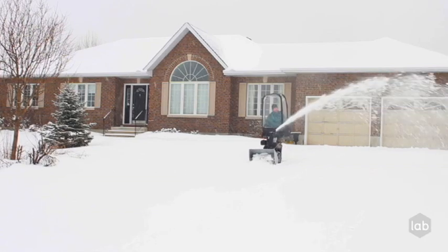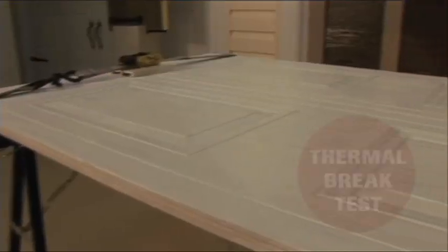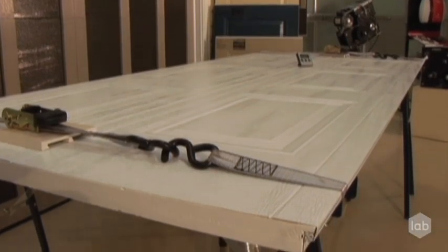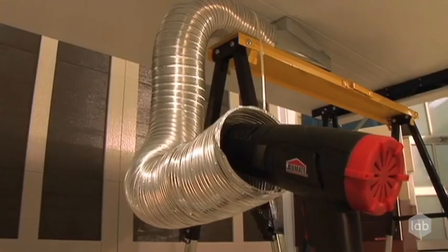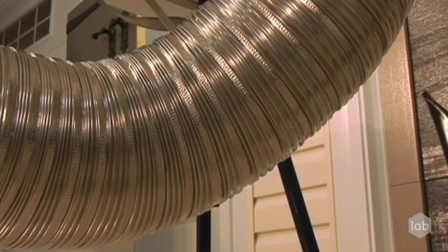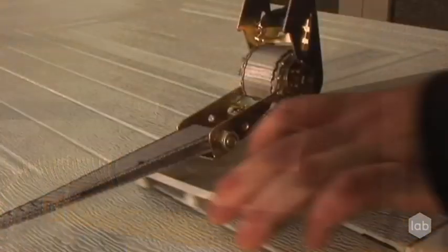In the following test, you'll witness how five R12 insulated garage doors can have quite different performance levels. To evaluate real-life performance, we'll blow warm air on the inside of a garage door and measure the time required to melt a block of ice on the outside surface of the same door.